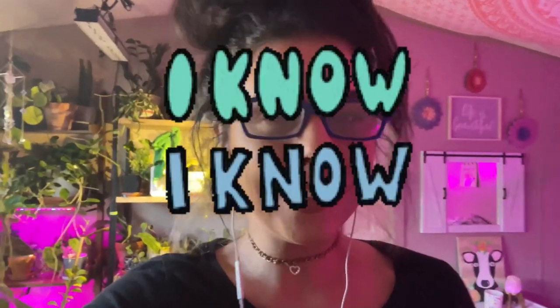Hi guys, welcome back to my channel. I have glasses — just kidding, I totally don't. These are my mom's, okay? They're kind of cute, not gonna lie, but I don't need glasses — your girl has 20/20 vision. She left them here so I thought, let me try these on and convince YouTube that I've gotten glasses. These are the ones I picked.